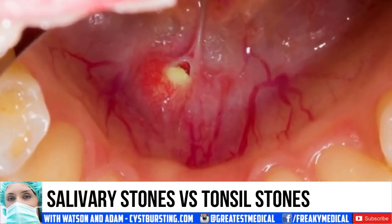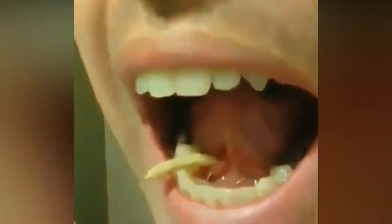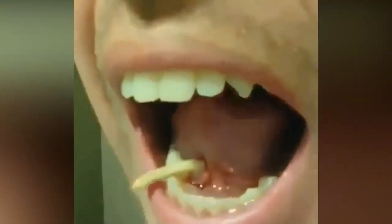A salivary gland stone, also called a salivary duct stone, is a calcified structure that may form inside a salivary gland or duct. It can block the flow of saliva into the mouth. The majority of stones affect the submandibular glands located at the floor of the mouth.